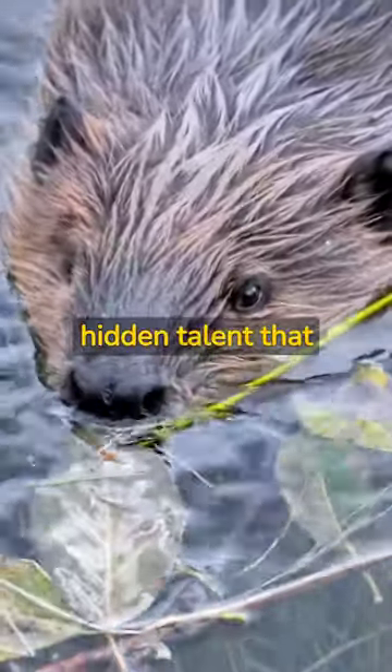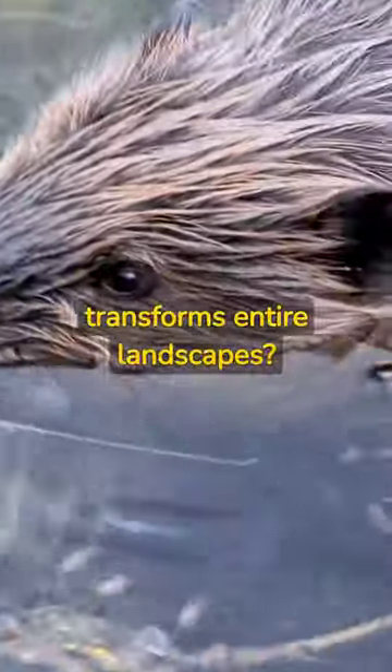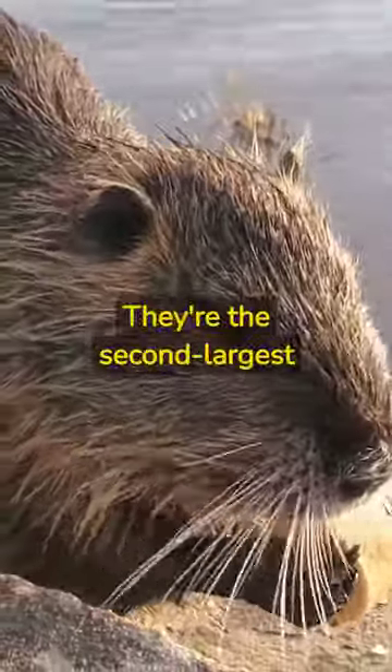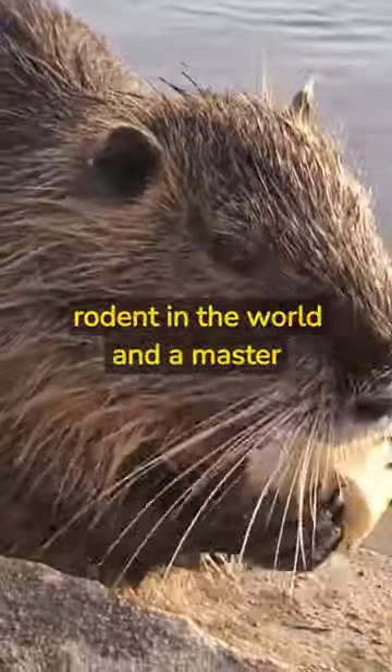Did you know that beavers have a hidden talent that transforms entire landscapes? Meet the beaver, nature's skilled engineer. They're the second largest rodent in the world and a master builder.